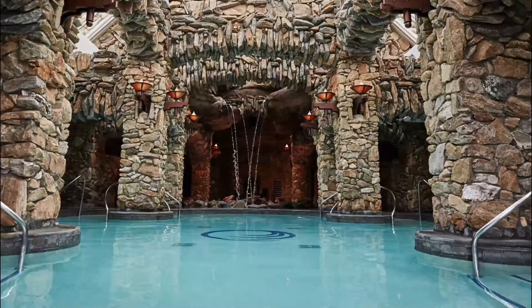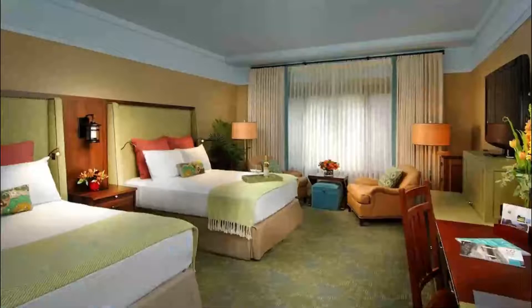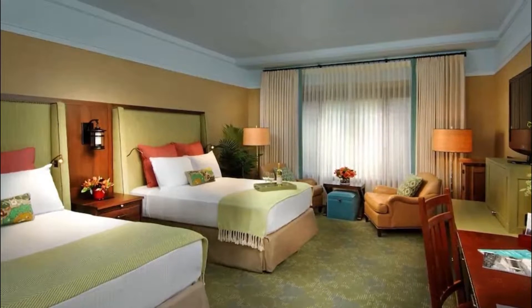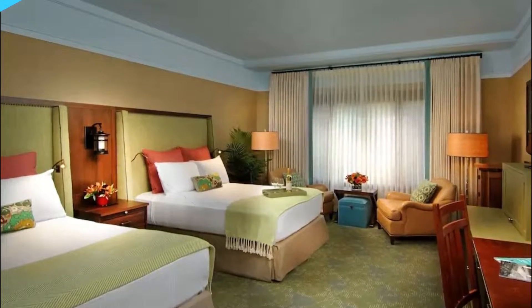Number four: The Omni Grove Park Inn, also located in Asheville. This resort is over a century old with over 500 rooms, including 28 rooms on their private club floor. All guests get custom bedding and spacious accommodations, and suites come with walkout balconies and views of the Donald Ross-designed golf course.